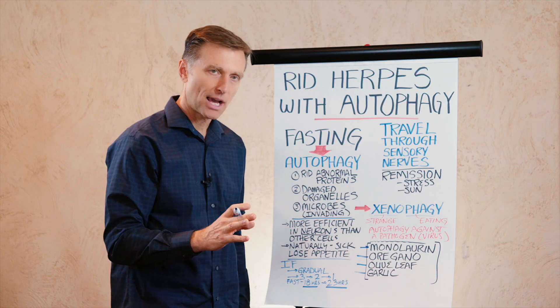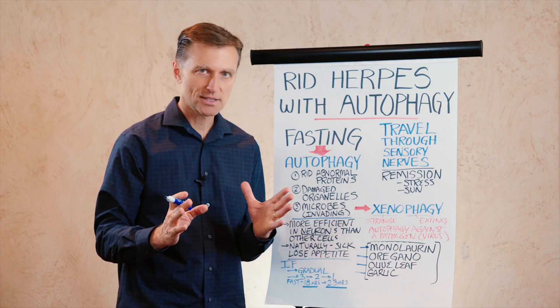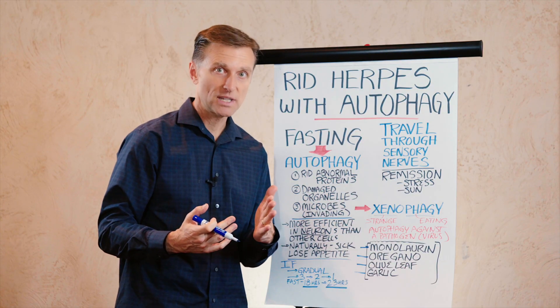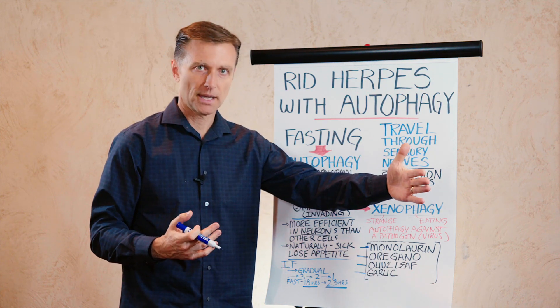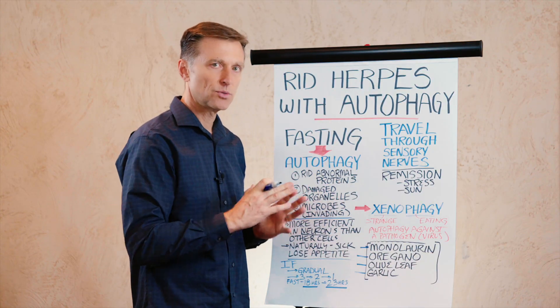A couple of points on intermittent fasting: I would really recommend you do it gradually, starting at three meals with no snacks. Do that for a while, then graduate to two meals with no snacks, and then eventually graduate to one meal. Especially if you have a really bad situation with herpes, because I think this could give you a lot of relief.